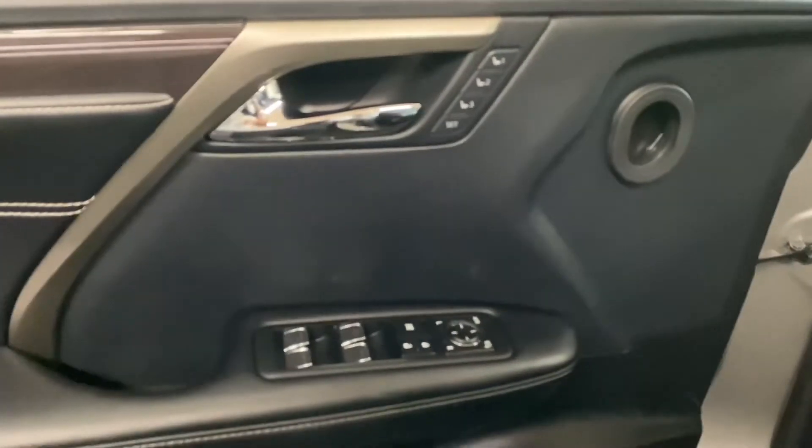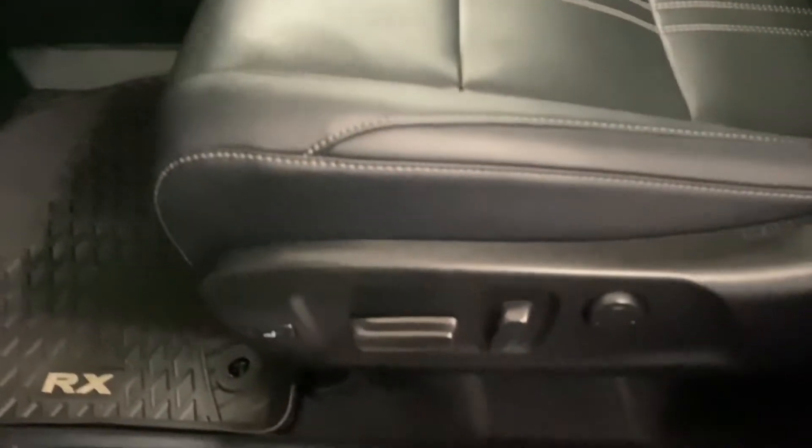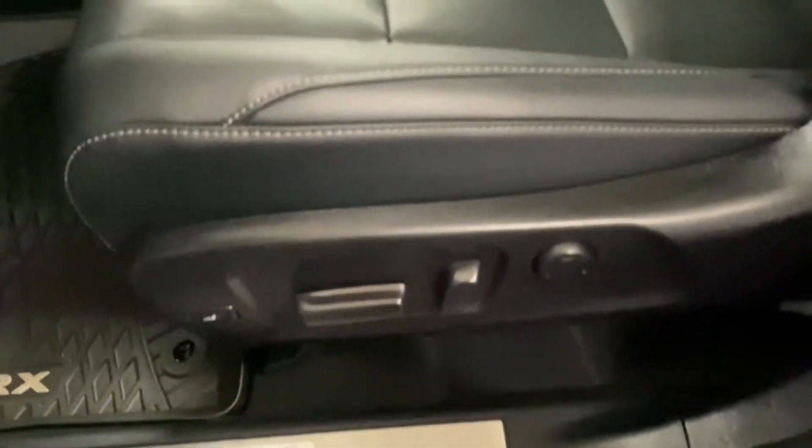On your door panel, you have your memory seating, powered windows, locks, and side mirrors. You have 14-way powered front seats with black premium leather throughout.